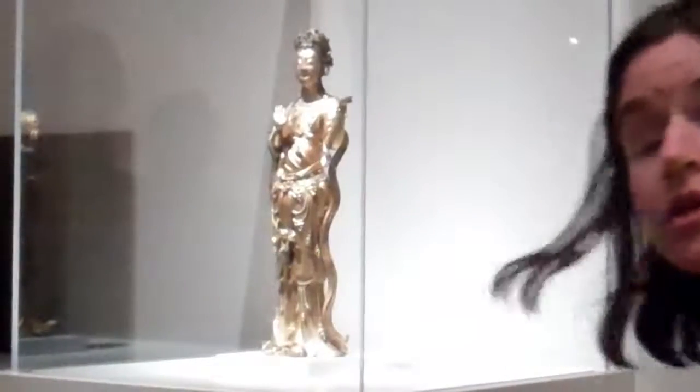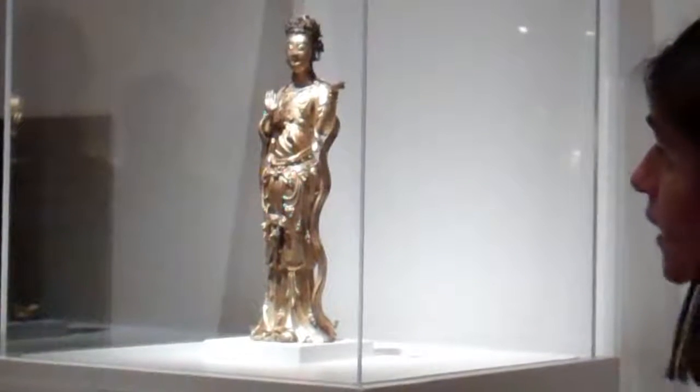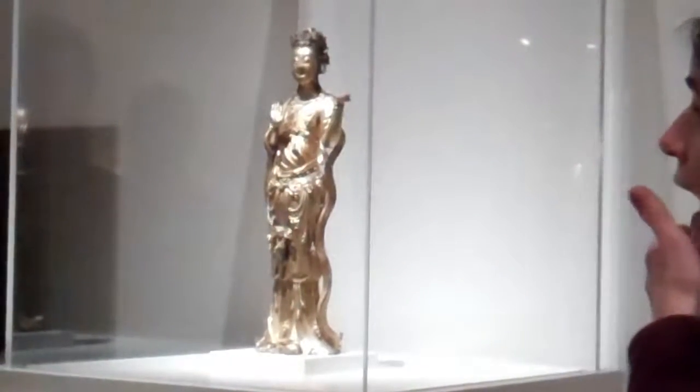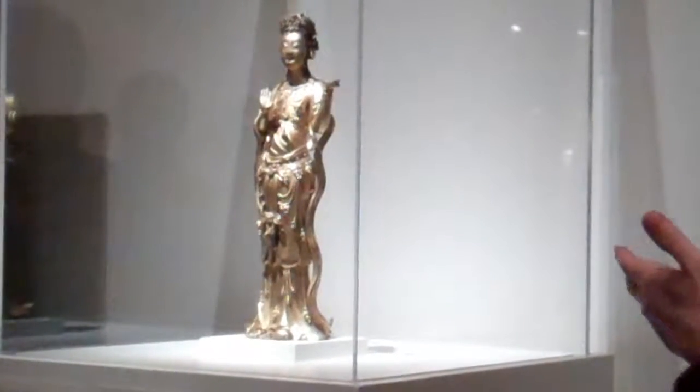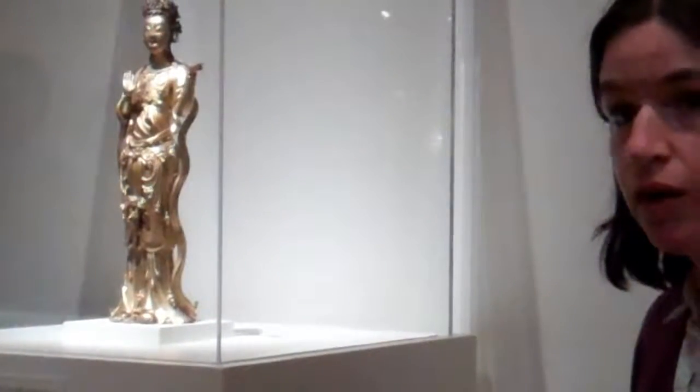I want to point out how svelte she looks, how big in the hips she looks — that's considered very attractive. She has a very flat face and a double chin, indicating her beauty and also that she's well-fed and well-taken care of.